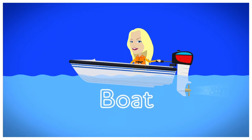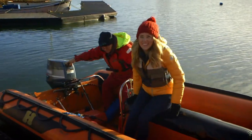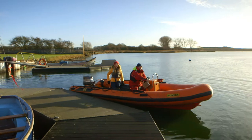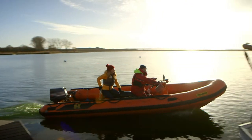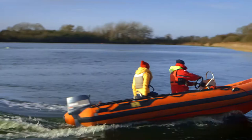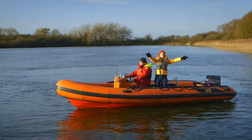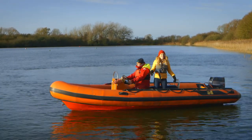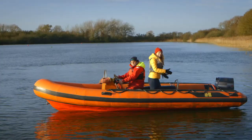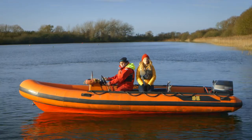A boat! Come on, we're going for a boat ride. Let's go! And we're off! This is so much fun! If you look around you can see there are lots of different parts to a boat. That's the front — the pointy bit — and it's called the bow. This is the back, it's called the stern. And then that is the engine, and in the middle we have places to sit and put our things.